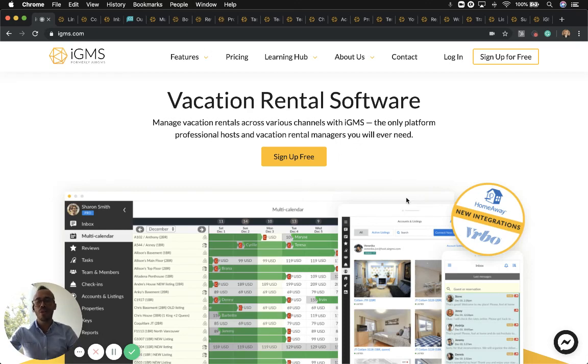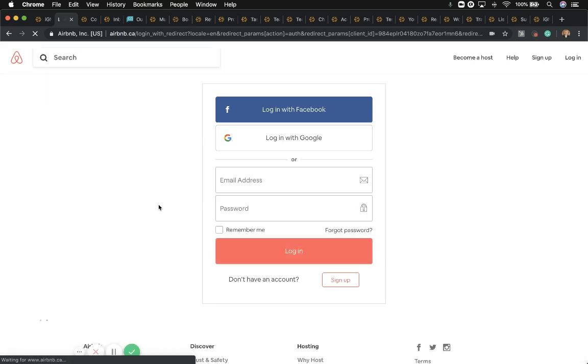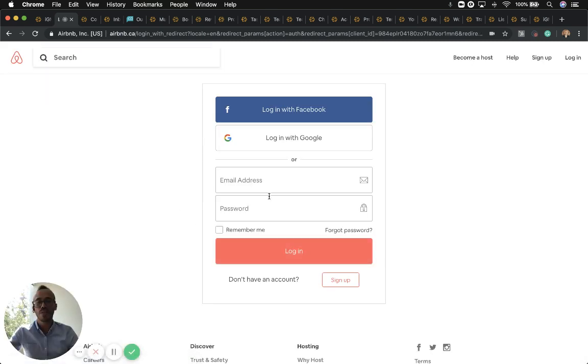Hello, I wanted to give you a quick overview on how iGMS can save you time while you grow your business. First, let me share our most recent integration with HomeAway, VRBO, or Vrbo as they recently rebranded. Once you have created an account, this will be the first screen you see, which is to connect your Airbnb account via API. Thanks to our partnership with Airbnb, your account will be successfully secured within their platform.